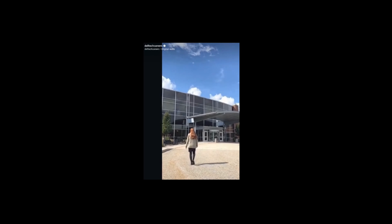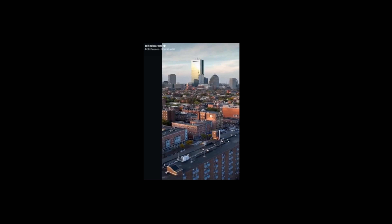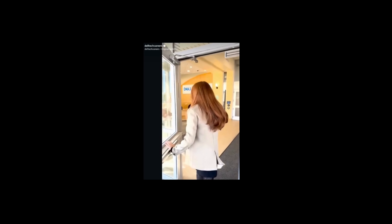Welcome to the Dell Technologies office in Hopkinton, Massachusetts, located right outside of Boston. Today we're following one of our employees, Meredith, around the office. Let's follow her for a quick tour.